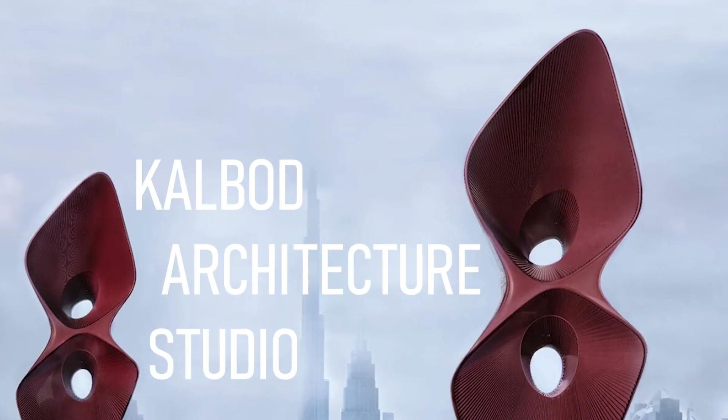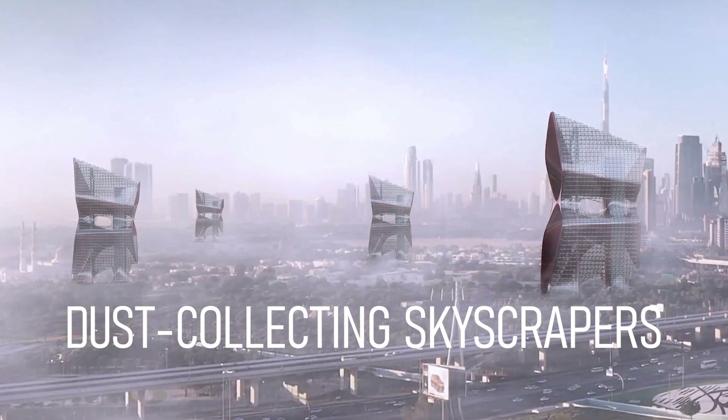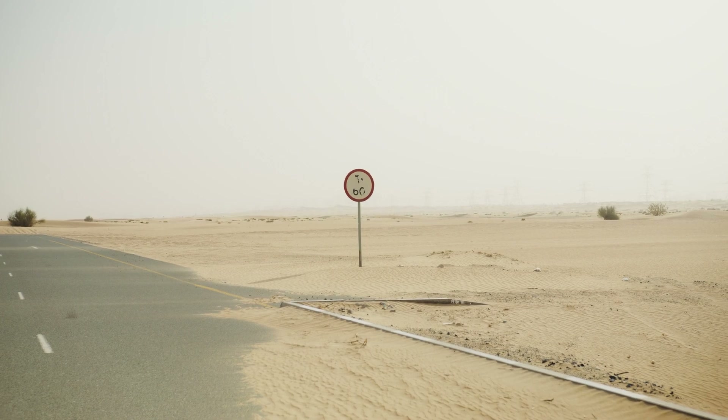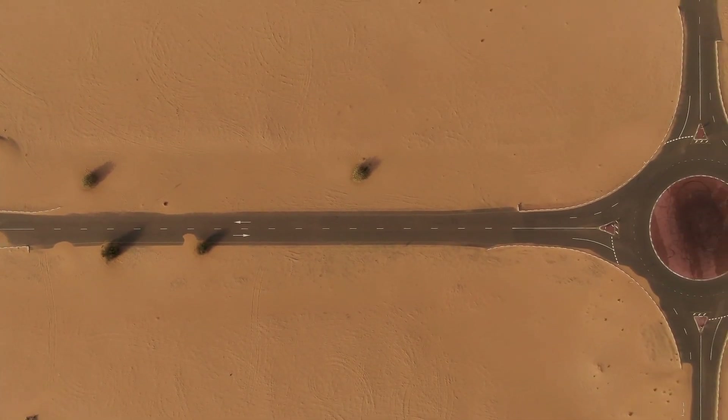So at Kalbad Architecture Studio, we decided to study and channel this natural behavior of the desert lands via architecture, and set ourselves the challenge of providing a suitable solution to the sandstorm problem in Dubai by integrating creativity and technology.